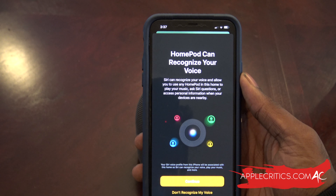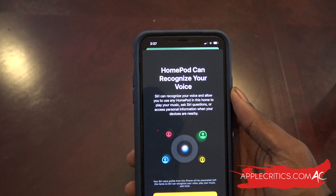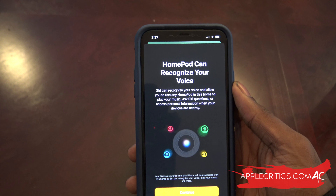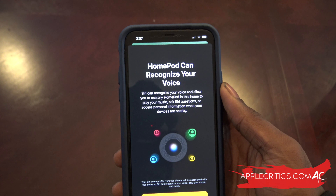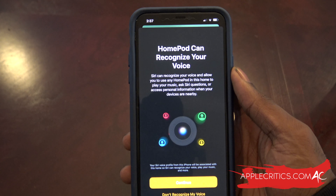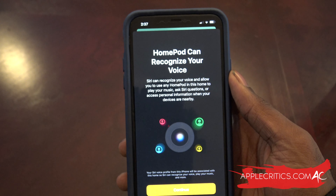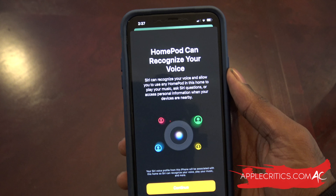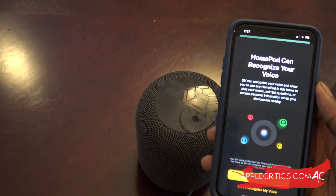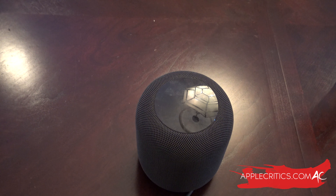The first new feature is multi-user support and voice detection. With the new update, HomePod can distinguish between different users in a household, introducing multi-user support for the first time. Siri can tell who is speaking, allowing each person in the home to access their own music, playlists, radio stations, and preferences. If you're a male in the household, it'll recognize your music taste, and if you're a female, it'll recognize your voice and play your music. This feature was definitely missing when the HomePod was first released.